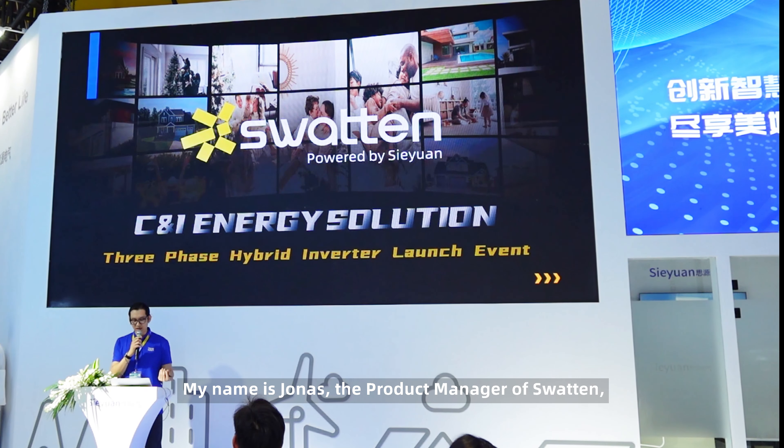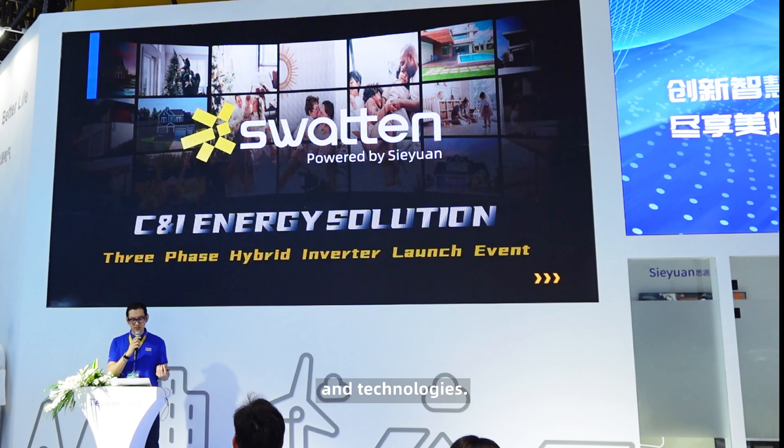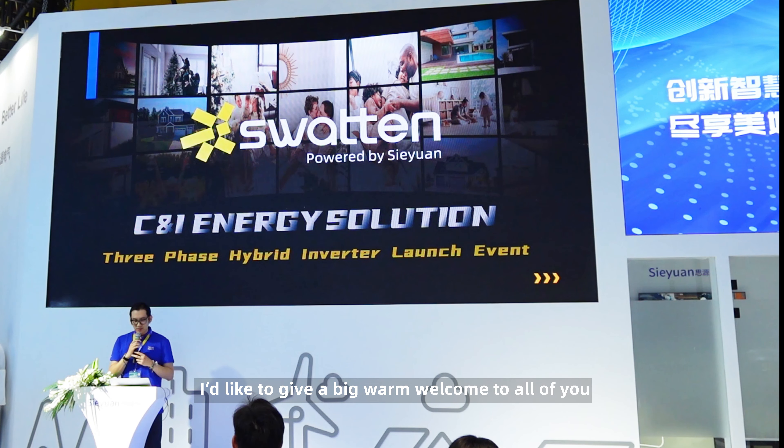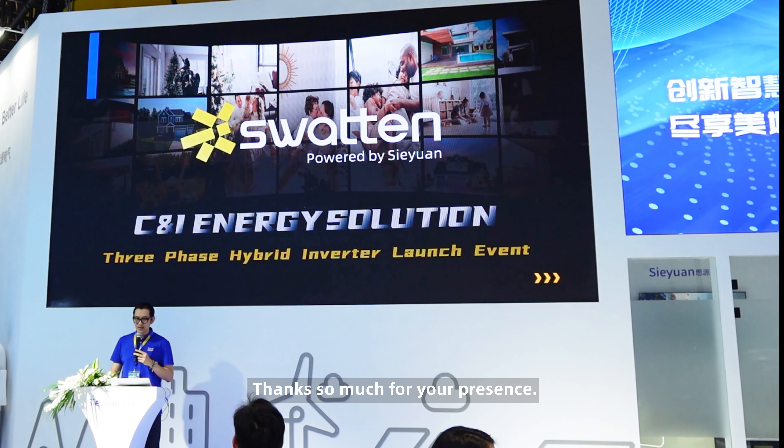Good morning everyone, my name is Jonas, the product manager of Swatin. Today, I'm going to share with you our latest product and technologies. Before we start, I'd like to give a big warm welcome to all of you from around the world coming here for this launch event. Thanks so much for your presence.